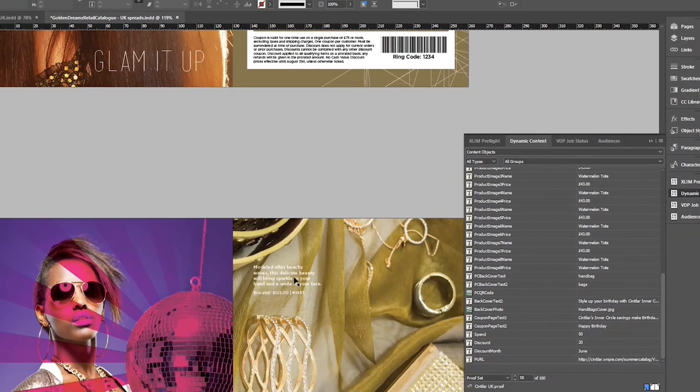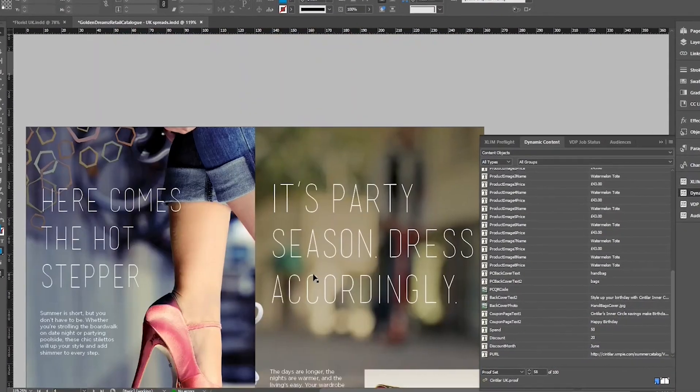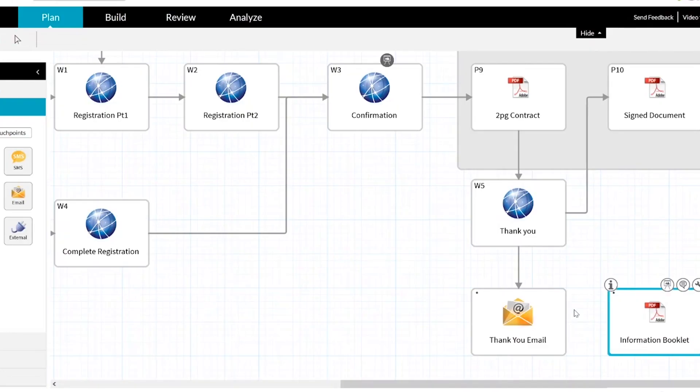The great thing about XMPI as a platform is that it's very scalable, so you can start where there's a business need, and as your business evolves and grows you can simply keep adding to it to diversify and add more value. You don't need to take everything on day one. A lot of people think of XMPI as just being about personalization — and we're very good at that — but actually it can also be about process efficiency.